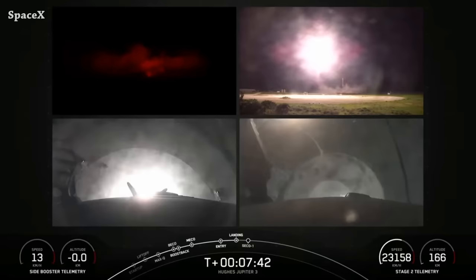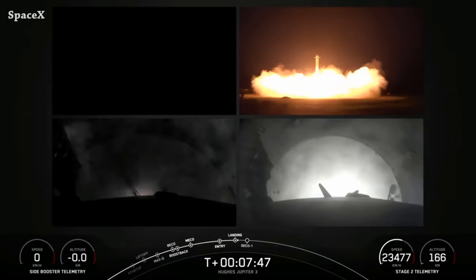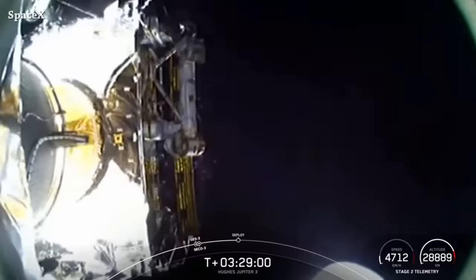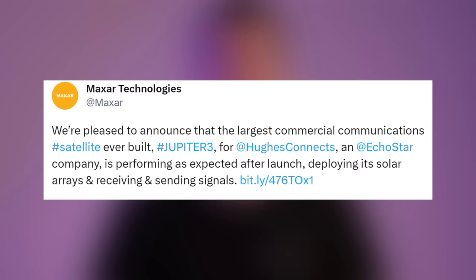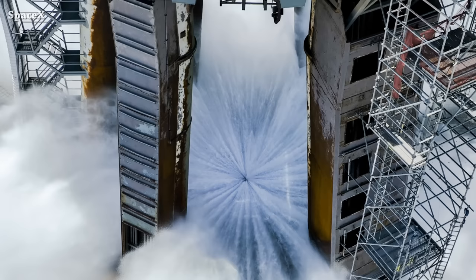The same boosters will be used again as side boosters for two Falcon Heavy launches before the end of the year, if everything goes according to plan. We have payload deployment and confirmation from Maxar that the satellite is performing as expected after launch — it deployed its solar arrays and is receiving and sending signals.